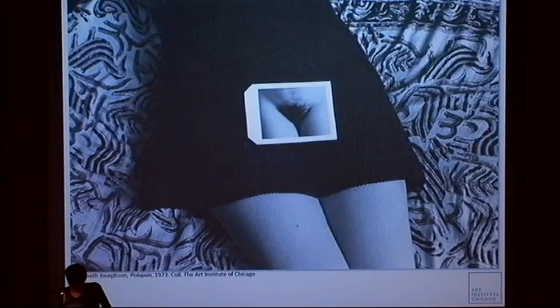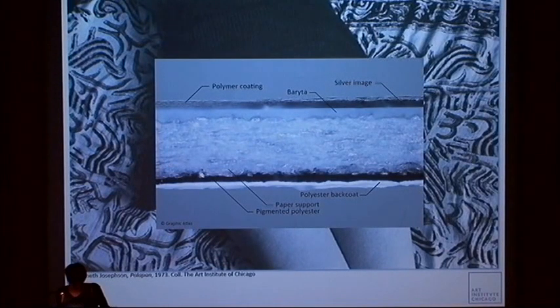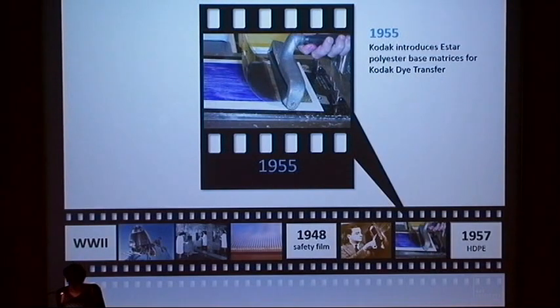The early baryta paper support introduced in 1948 was rapidly modified in the years following the launch of Polaroid Type 40. Layers of various polymers were added to improve image sharpness, print flatness, or as a protective coating to prevent image degradation. In 1952, DuPont introduced Mylar, a biaxially oriented polyester film that is chemically inert and dimensionally stable.